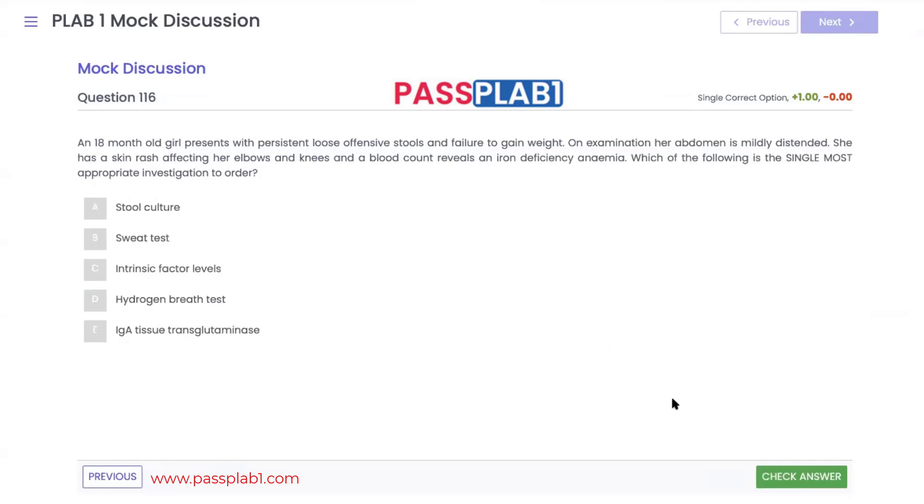Question 116: an 18-year-old girl presents with persistent loose offensive stools and failure to gain weight. On examination, her abdomen is distended. She has a skin rash affecting her elbows and knees, and blood count reveals iron deficiency anemia. Which is the single most appropriate investigation to order?